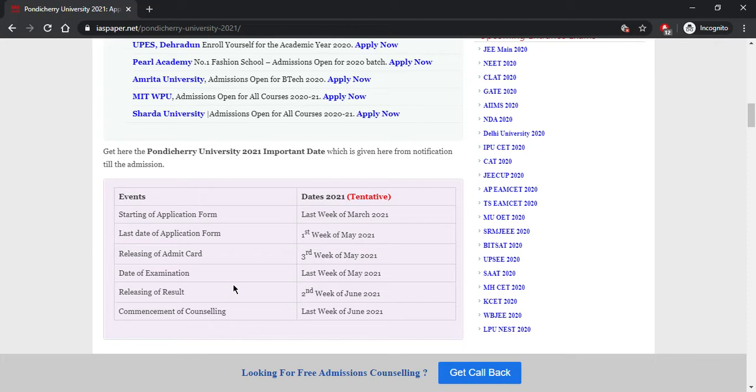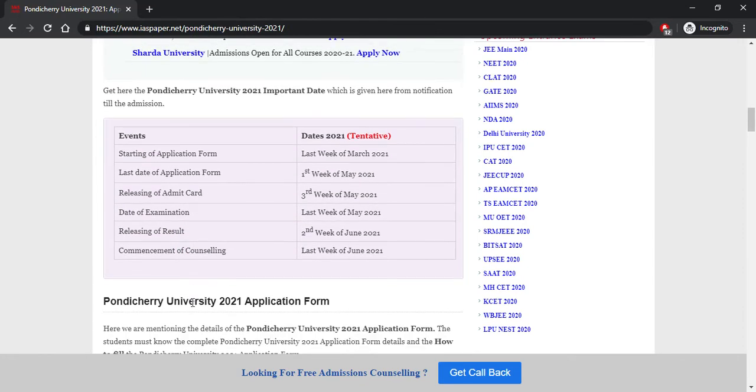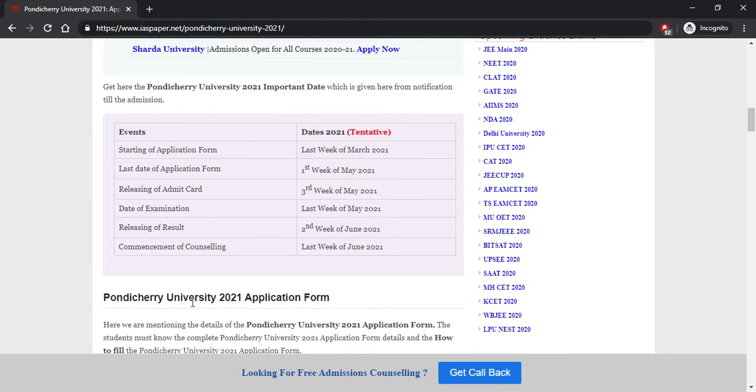Make sure you are subscribing to this channel so you will be updated with the dates. The description link will take you to the page — make sure you are opening and bookmarking it so that you stay updated with future dates. The dates currently given are tentative; whenever official dates are declared, the website will be updated.